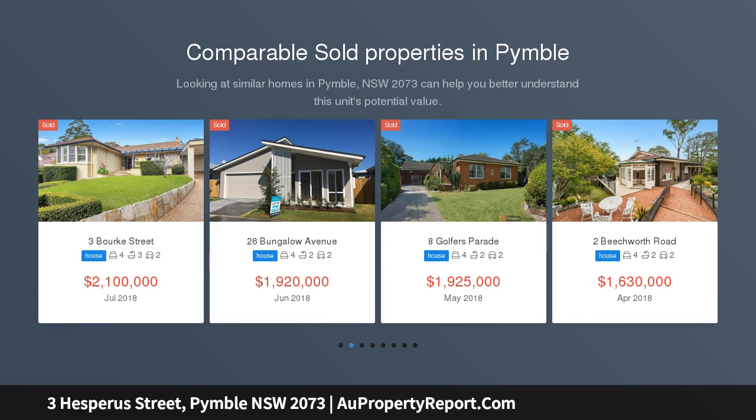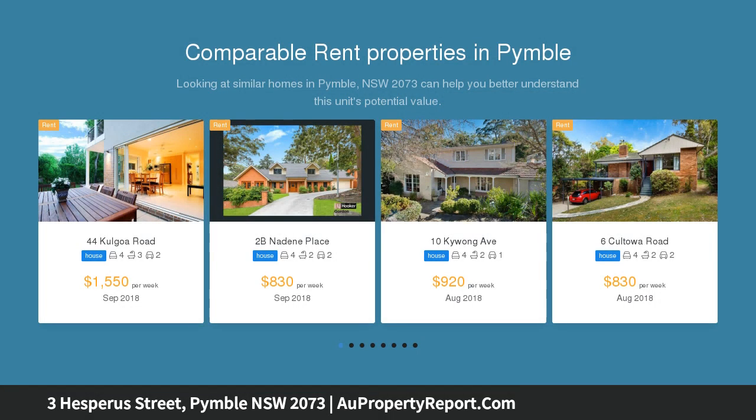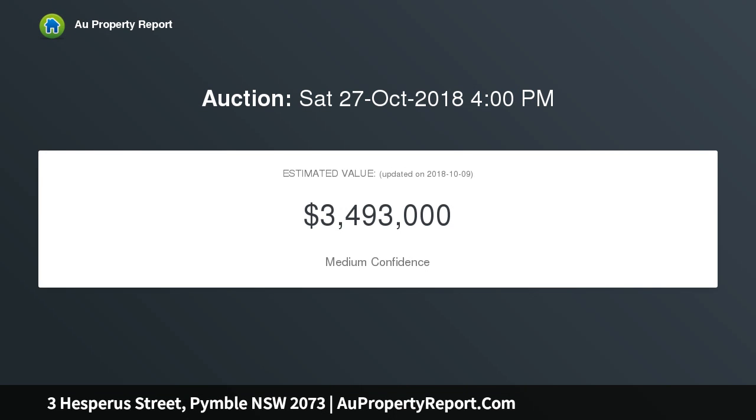On site at 4pm, a brand new landmark residence of unquestionable pedigree enjoys a prime address in a sought-after Pymble pocket, close to schools, transport and shops, executed with an attention to detail and level of craftsmanship that is without compromise.